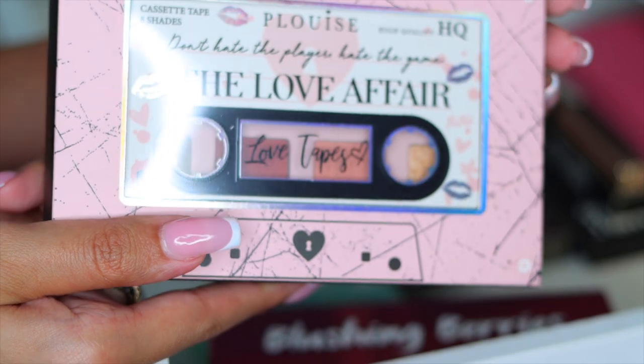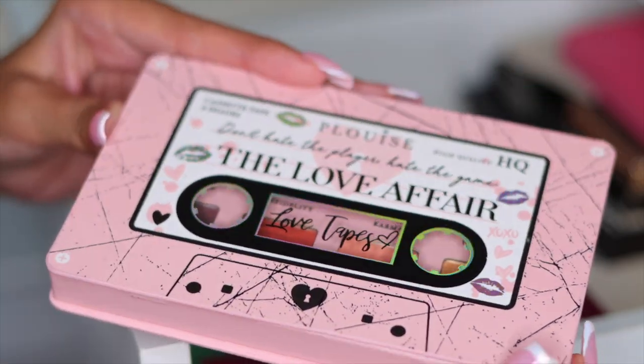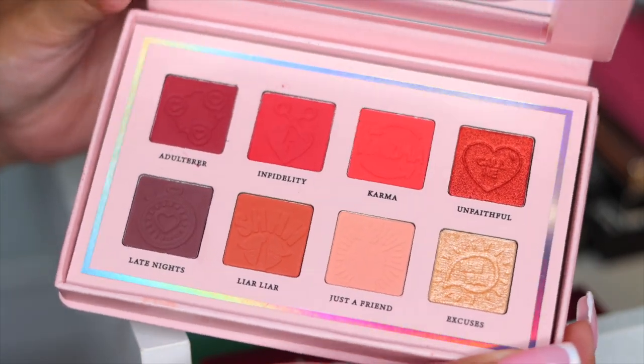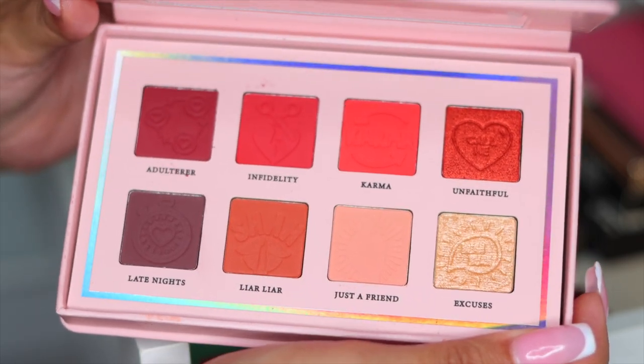And I have the P. Louise Love Affair Palette. Here's what the packaging looks like, and when you open it up, these are the shades. I love these palettes from P. Louise — I think they're so beautiful and you guys know I'm a huge fan. So we're keeping this for sure.